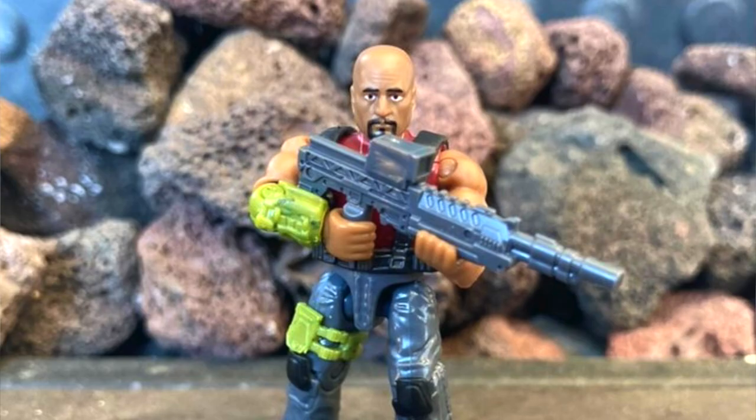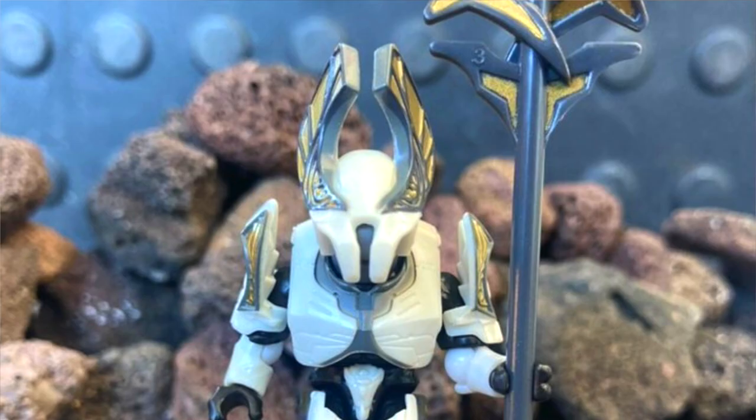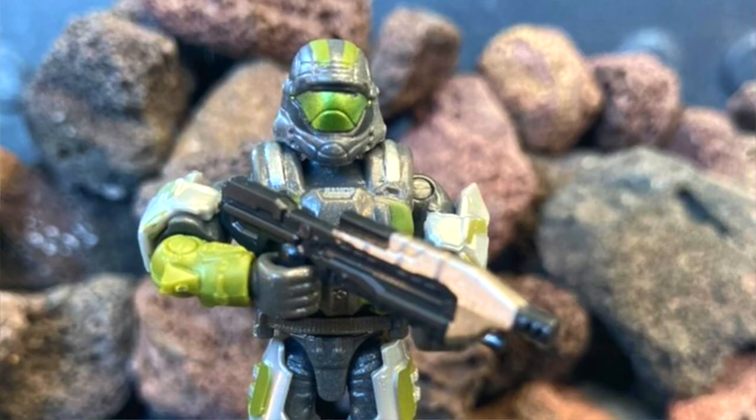Emma's Customs on Instagram — great guy — he found Halo Heroes Series 15, and he's been nice enough to send me really high-quality images. He's also going to hook me up with a set personally, so I'll have a review, hopefully, maybe by the end of next week.